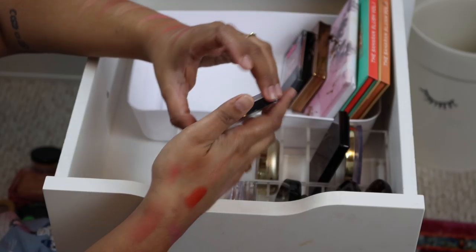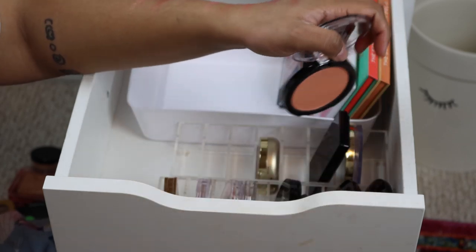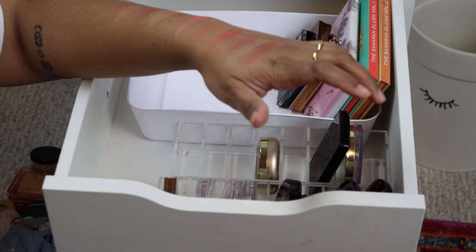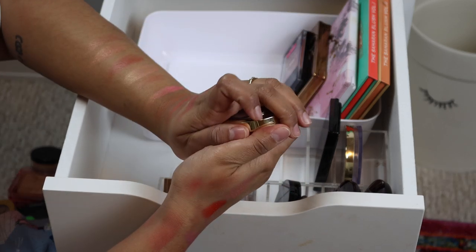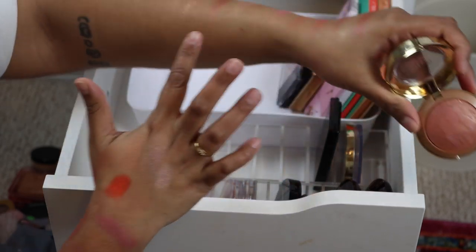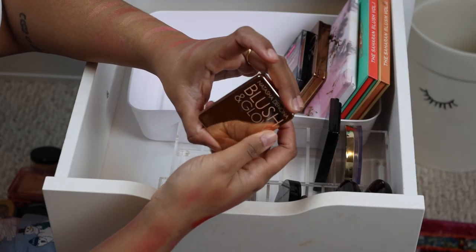This is the Rimmel Maxi Blush — a really pretty color, a drugstore blush I picked up last year. I think I can live without that one so I'll put it in my declutter pile. Another gorgeous Milani Bake Blush in the shade Berry Amore — oh so pretty! Such a pretty color, it's very pinky, just like a nice flush of pink on my cheeks. We're going to keep that.